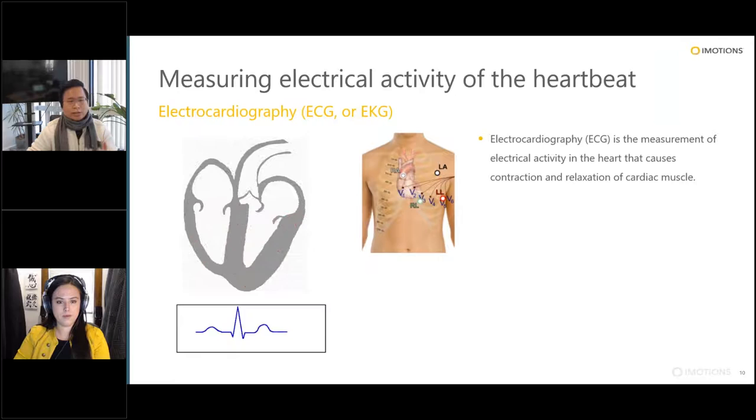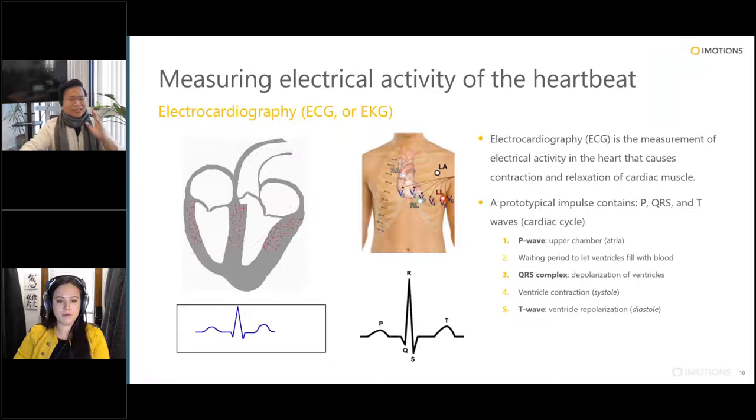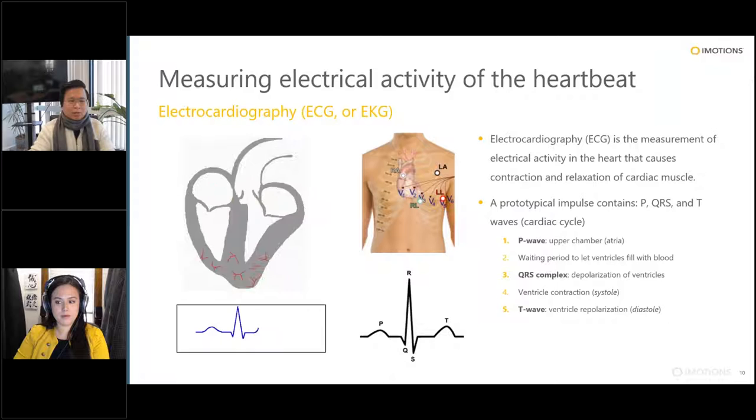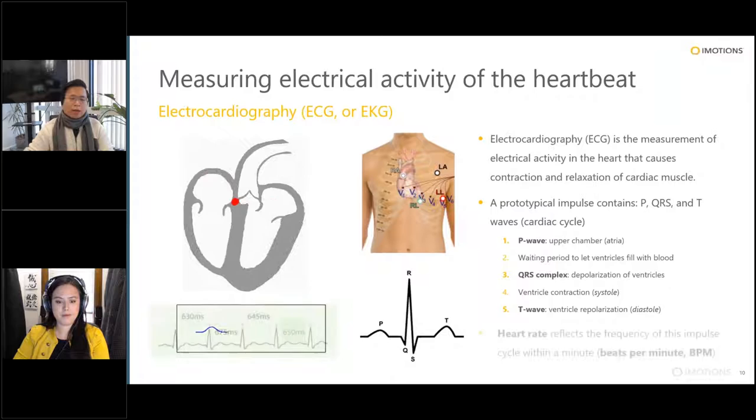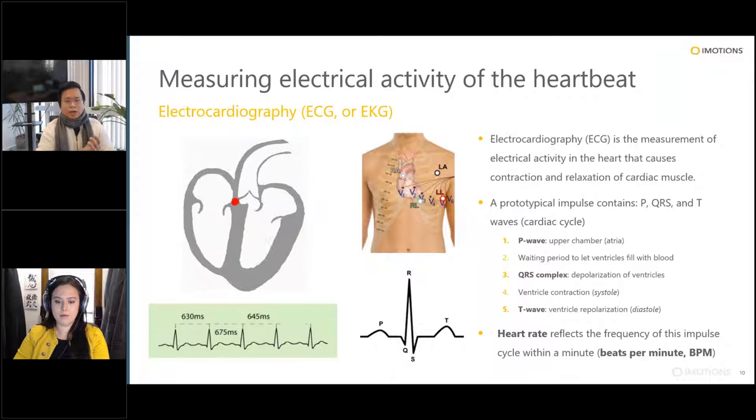The ECG signal has three broad components: the P wave, the QRS complex, and the T wave. The P wave is when the electrical signal starts. The QRS complex represents depolarization and contraction of the heart to pump out blood. Then you have the heart relaxing, getting ready for the next cycle. When we talk about heart rate, we're talking about the frequency of these impulse cycles within a minute — or beats per minute.